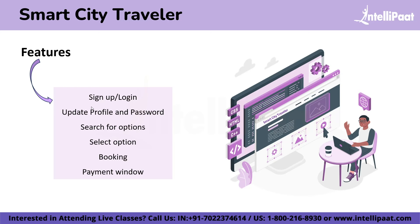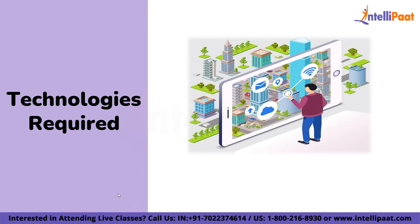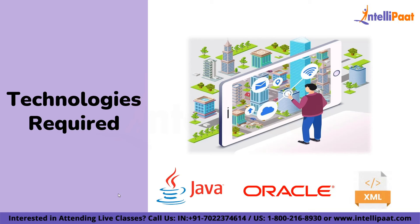The features you can add to this application include sign up or login, update profile and password, search for options like malls, cabs or any other thing, select option, booking, and the payment window. The technologies required are Java, Oracle, and XML.